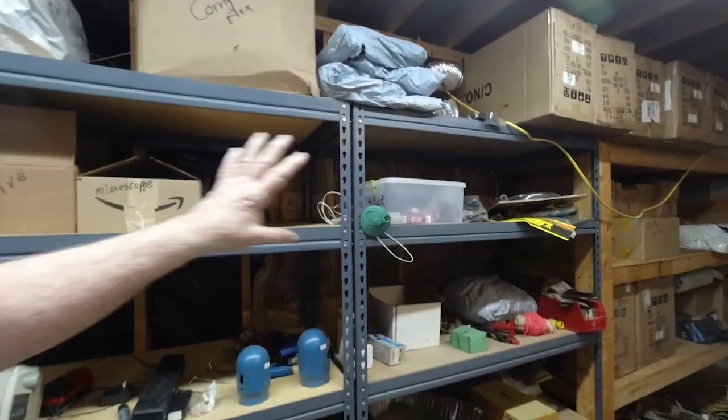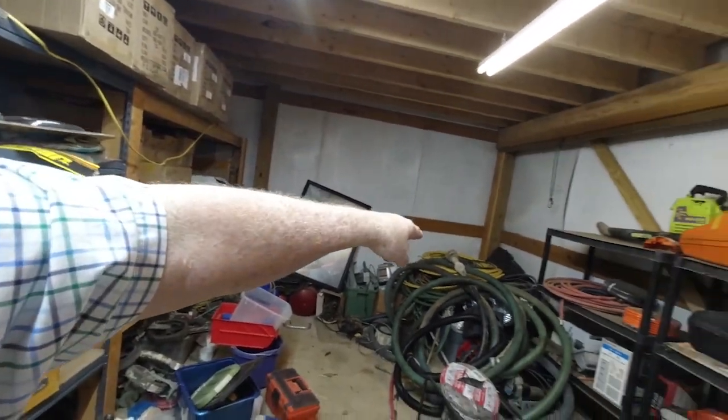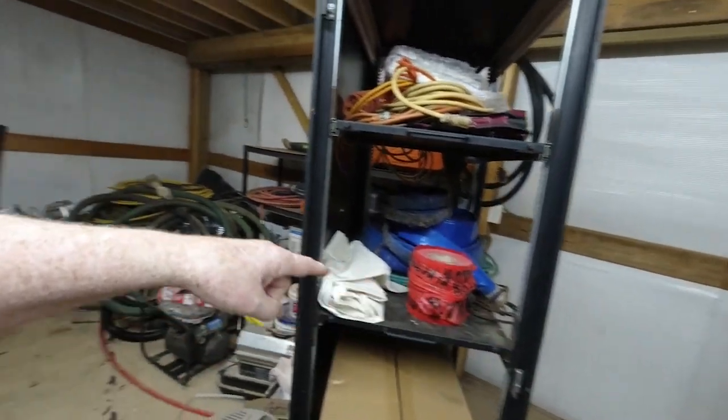We're going to be getting this area set up. We'll use this wall over here for storage of parts, and then we'll put a workbench along that wall and probably along this wall, and have an area there for soldering and assembly and so forth. But there's a lot of work left to do in here. Now if we go next door...